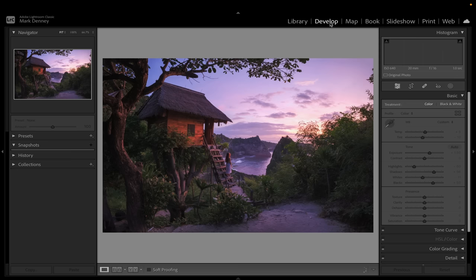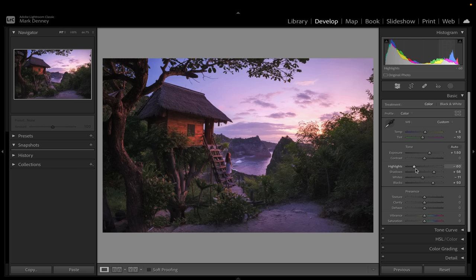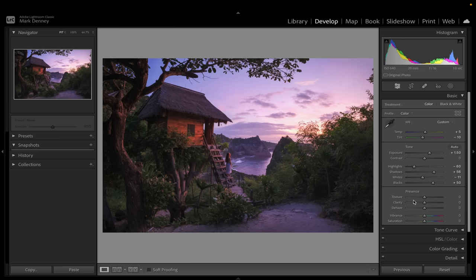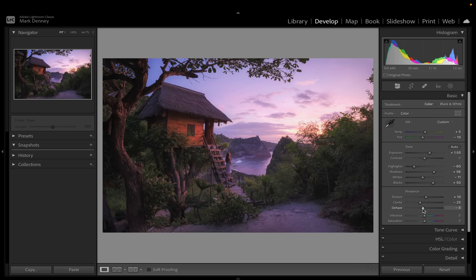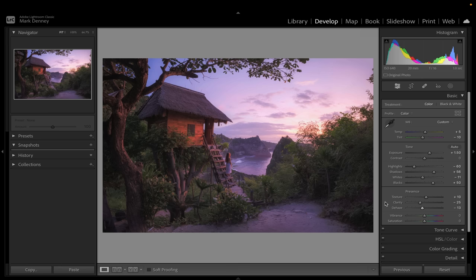Back in the Develop module, we already have the overall exposure and white balance balanced. Now I want to go down to the overall softening of the image. I always like to bring down Clarity and boost up Texture just a little bit — so Clarity down to around minus 25 and Texture up just a bit. Then bring Dehaze down just a little, around minus 10 to minus 15 depending on the image. It just softens the overall photograph and creates this dreamy, subdued, almost painterly effect. Total transformation in this photograph so far.